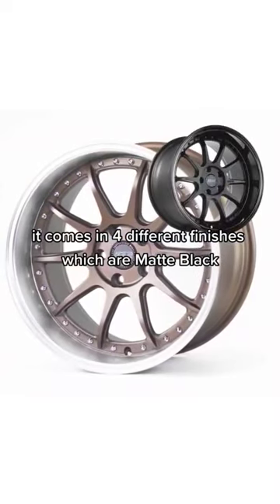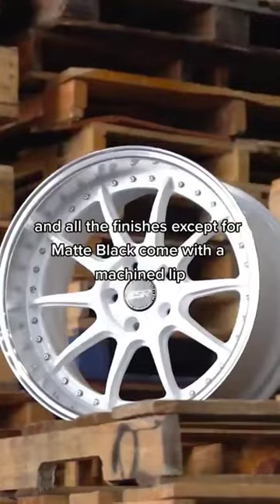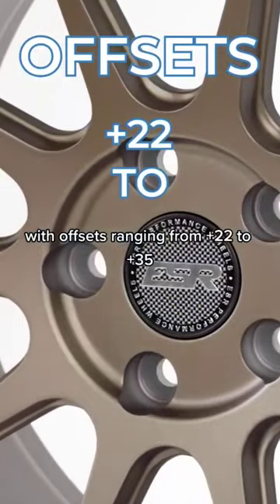It comes in four different finishes: matte black, bronze, hyper silver, and white, and all the finishes except for matte black come with a machined lip. It comes in sizes ranging from 18x8.5 to 19x10.5, with offsets ranging from plus 22 to plus 35.